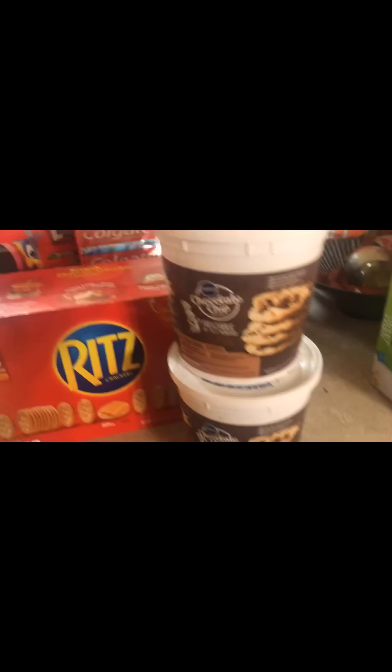Two tubs of the Pillsbury Chocolate Chip Cookie Dough. Those taste really, really good — that's why we got two.